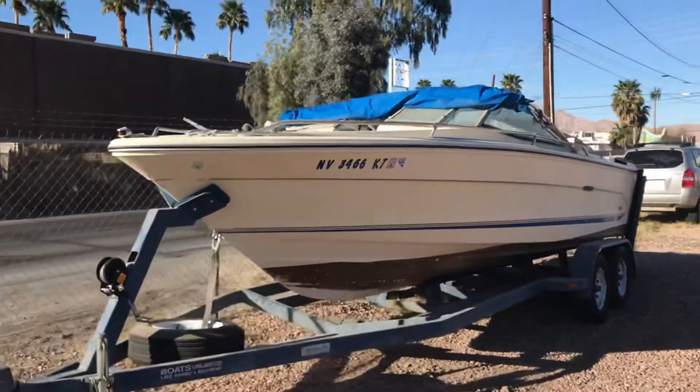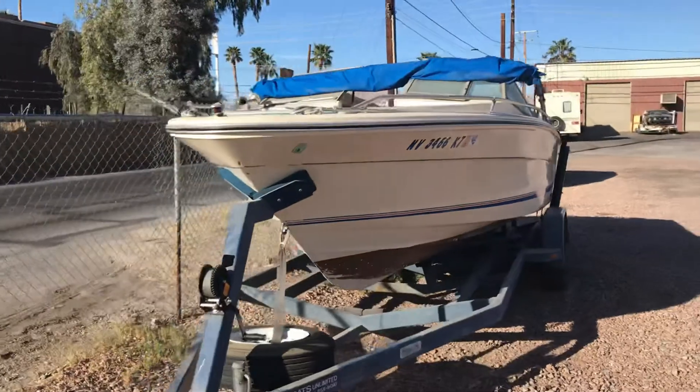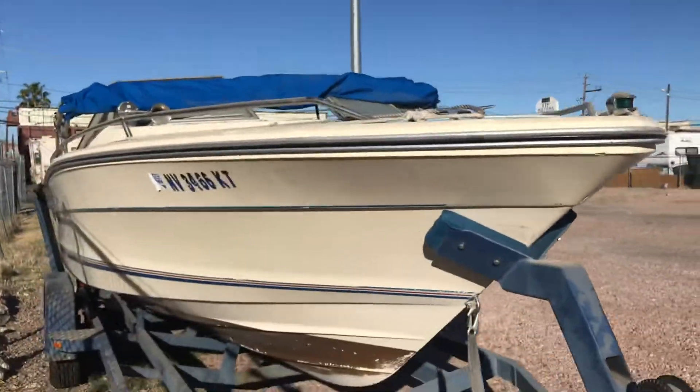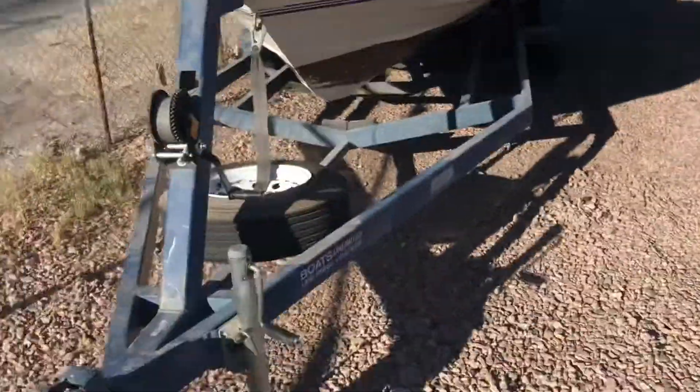Hey everyone, up for auction we have a 1985 Sea Ray 24-foot boat. We're going to show you the overall condition so you can see everything that's going on. It comes with a really nice trailer.